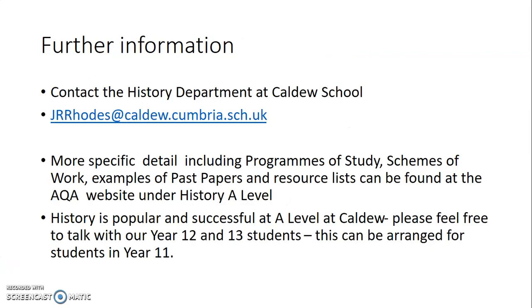If you want any information, contact me or any of us in the history department, and also check the AQA website under History A Level — there's much more detail there on programmes of study, schemes of work, and past papers. Please feel free to talk to any of our current Year 12 and 13 students — I'm not kidding when I say they're enjoying the course and doing very well. We can arrange this for you in Year 11 if you'd like to discuss it further. Thank you very much for listening.